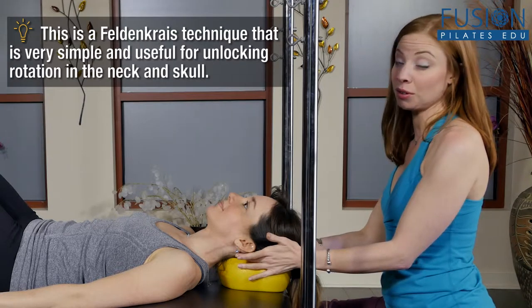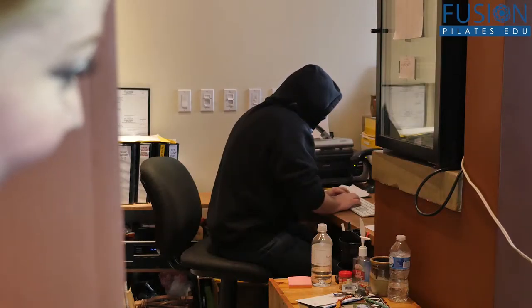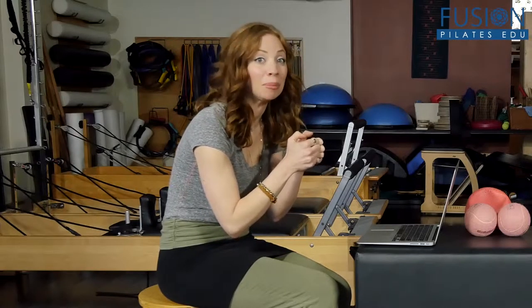How many of your clients complain about back and neck pain? How many of them tell you stories of sitting hunched over a computer all day long? How many times have you assessed a client and realized that many of their problems stem from the habitual use of devices that has taken over our daily routine?